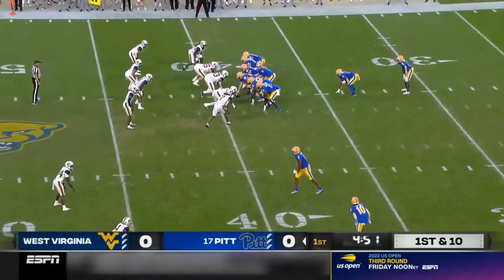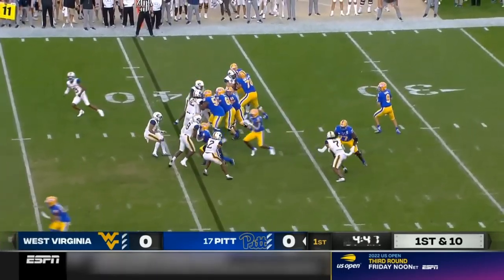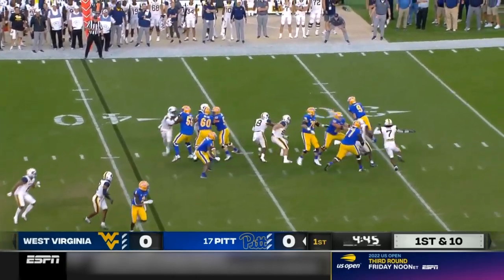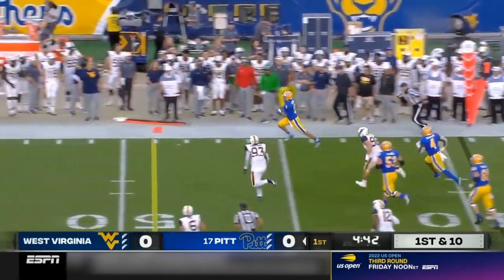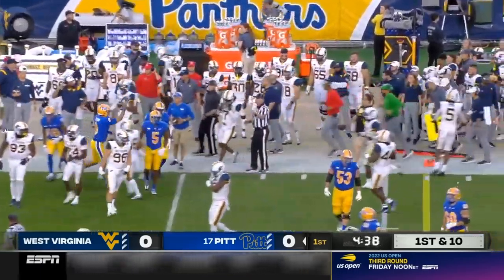They had seven offensive linemen on that last play. Back in the I-formation, another play fake for Slovis, forced out of the pocket. Slovis with a little high step across midfield — good field position.